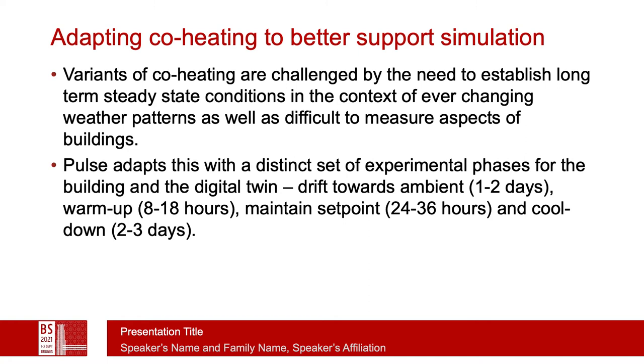There is a brief warm-up stage of 8 to 18 hours where we monitor both temperatures and the amount of heat going into each room. We then maintain the set point for 24 to 36 hours, detecting the control actions needed to maintain that set point. Then there is the most important cool-down phase, which might be 2 to 4 days in some buildings, where we observe how heat is released from the building over time.